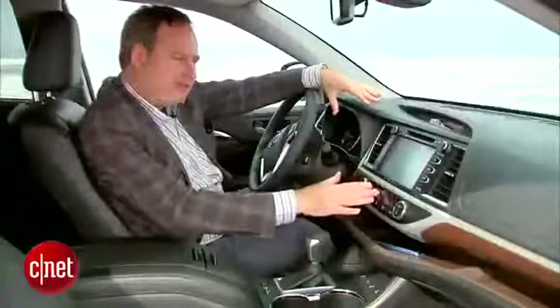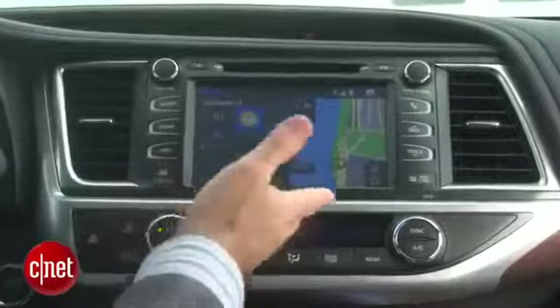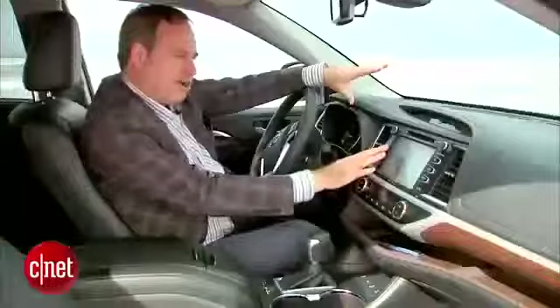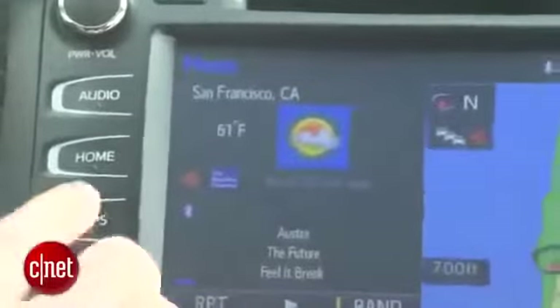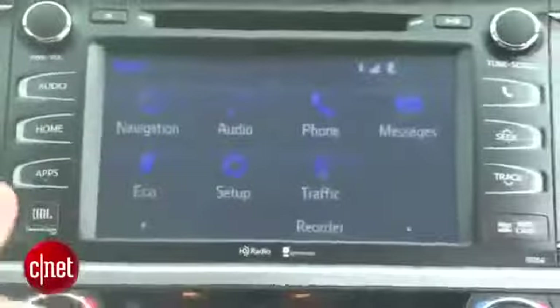Now let's go up to the head unit — this is a completely new head unit for Toyota. We have a row of soft touch buttons across each side. There's a button that says Home, and pressing it gives us a nice screen that shows our map, the current weather, and whatever audio we've got playing. We go to our apps button here.